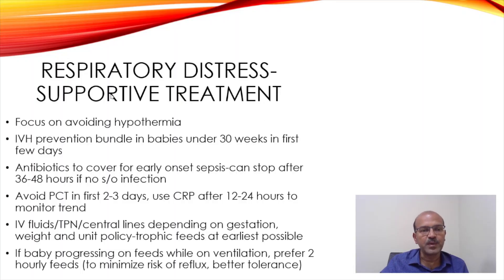Supportive treatment is very important. Focus on avoiding hypothermia. Introduce the IVH prevention bundle in babies under 30 weeks in the first few days. I will make a video on that as well soon.